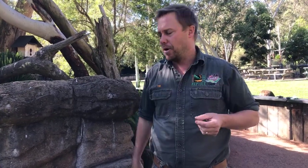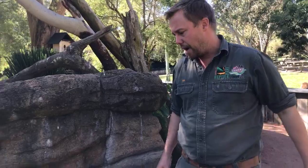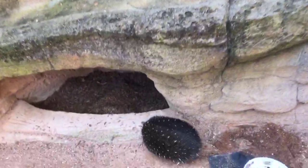Do echidnas have any teeth? No. What they have is that really long sticky tongue. Once the food is in their mouth they've got some tiny structures — you wouldn't really call them teeth. They don't have a mouthful of sharp little teeth; their food is typically really soft and palatable.